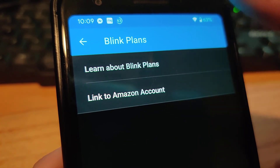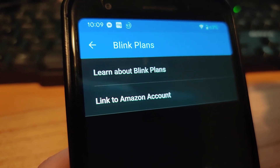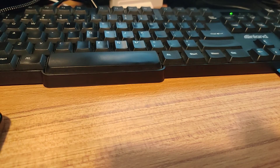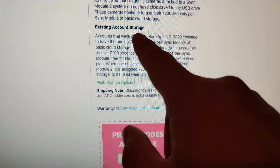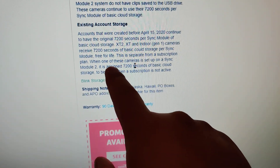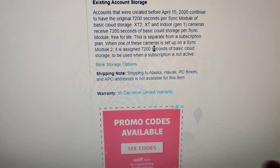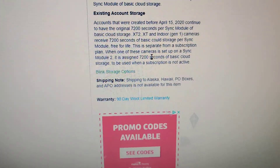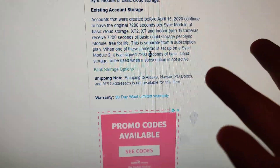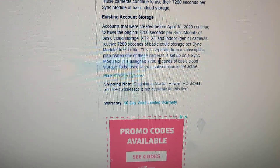The main reason for making this video was to mention that if you get an XT2, or probably an XT system module, it seems like they do honor the free lifetime 7,200 seconds of basic cloud storage as of October 2022. I haven't given them any billing information, haven't subscribed to anything, and I'm able to use the cameras just as I think they're intended.